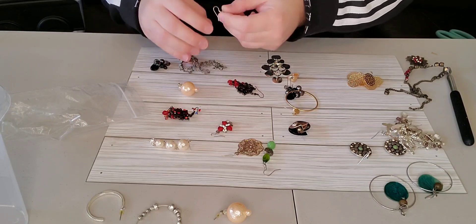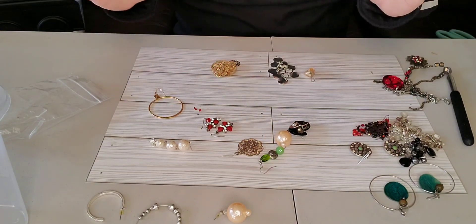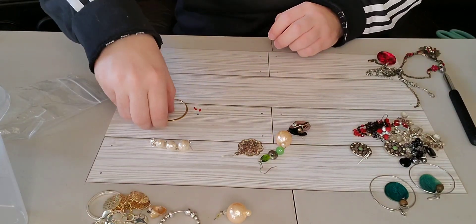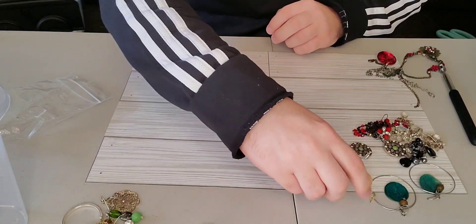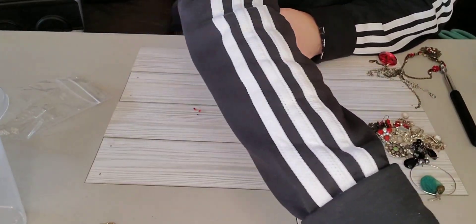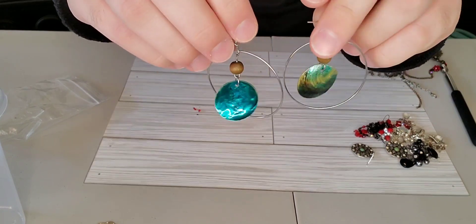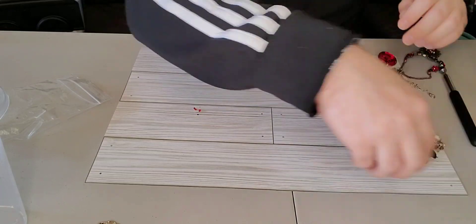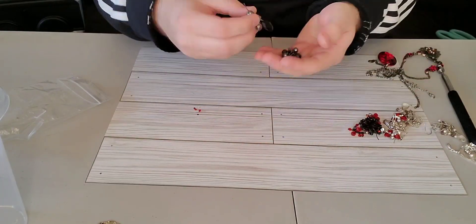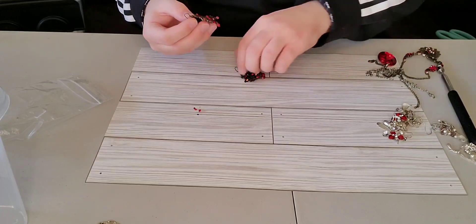Sorry if you guys hear some loud noises in the back — my neighbor is pressure washing. We have a couple matches, but these are all singles. I'm gonna move all the single earrings to the side. These almost look like Haskell — they're not, and they're really bad, so that's crafting. We got a pair of these blue ones. These earrings — I have actually sold these in the past; I only got 90 cents for them, so not big bucks, but every penny counts.